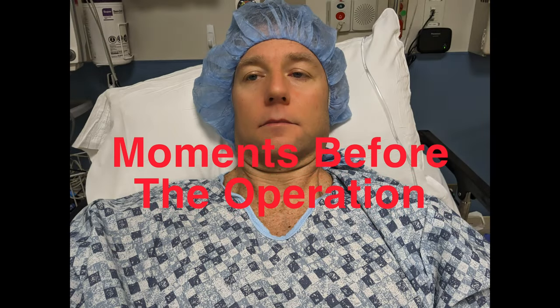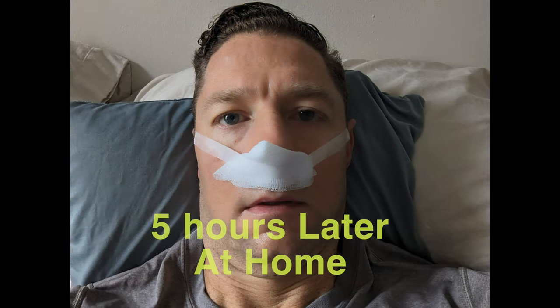In this video I'm going to take you through the first nine days of recovery from a deviated septum surgery, better known as a septoplasty.